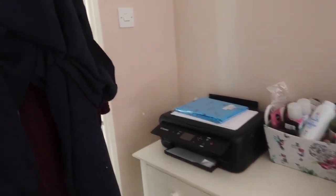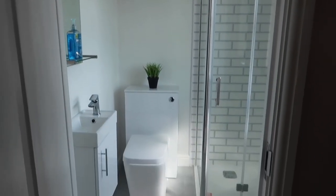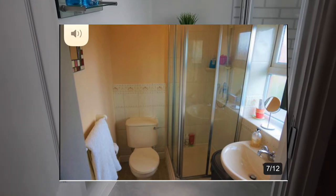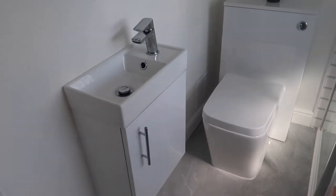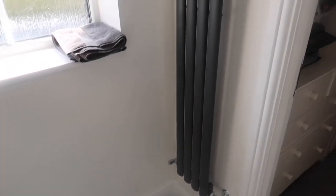And then the ensuite — we have ripped this out and installed a complete new one. Again, my husband did it all by himself. It was the original ensuite — I will put a picture here of what it used to look like. We've moved the sink, which used to be over here, and the radiator used to be here, but to make more space we've moved the radiator to here and moved the sink to here.